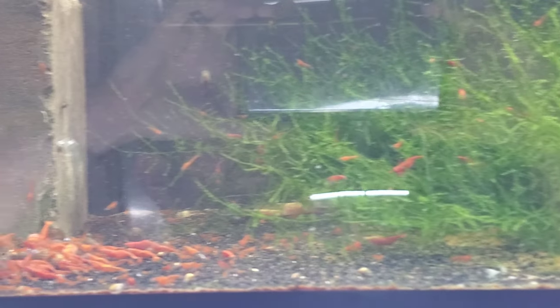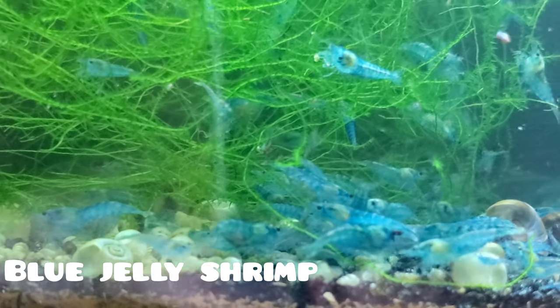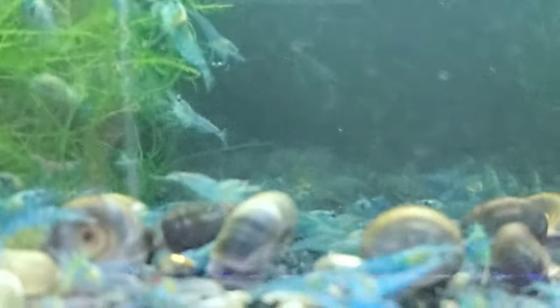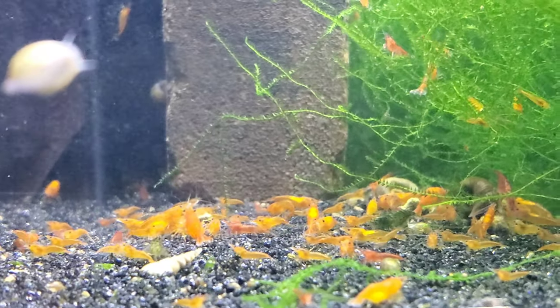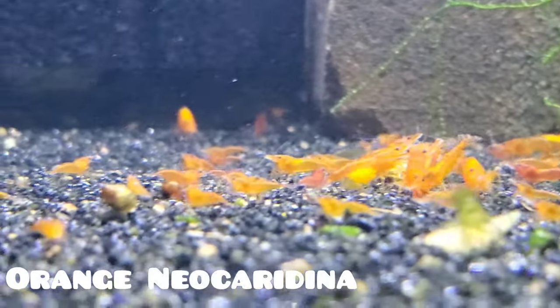Basically what it boils down to is this: there are people who sell the shrimp they breed, like myself, but the vast majority of people are importing shrimp by the thousands to resell them. So if you bought your shrimp from almost any of the bigger online shrimp vendors or from a local fish store, there's a very good chance your shrimp are imported. Imported shrimp are mostly raised in Asia, shipped across the world, put in holding tanks, and shipped off or sold to buyers.